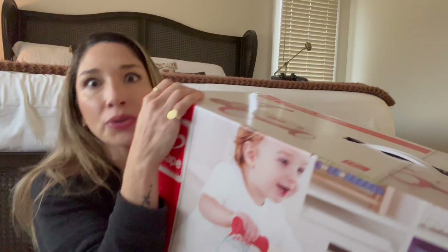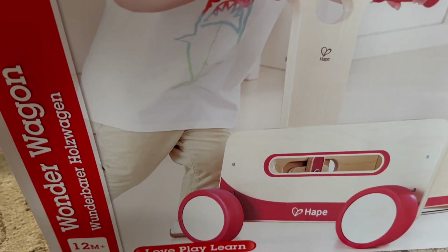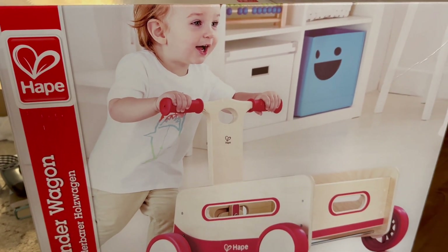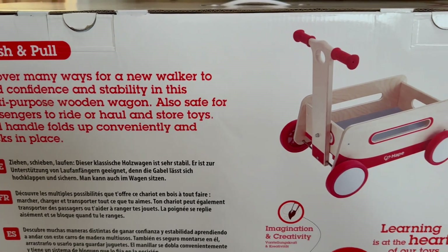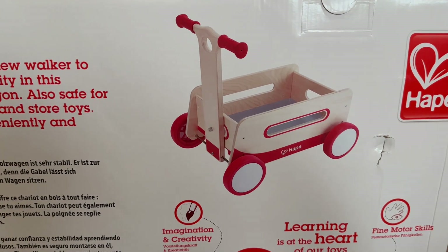I have not set it up yet — I've just been opening packages to film this for you guys — but I do have to build it. This is the Hoppy Wagon. It has so many great reviews and I'm really excited to set this up for her. If you're looking for a walker for your little one who is just starting to take their first steps, this is definitely one I scoured the reviews on, and there are a lot of reviews on this one.